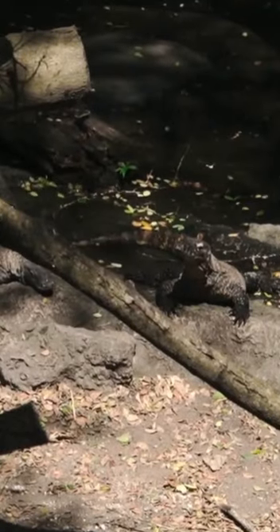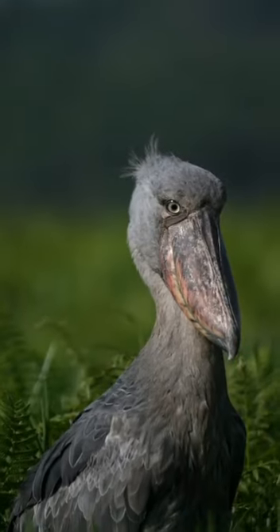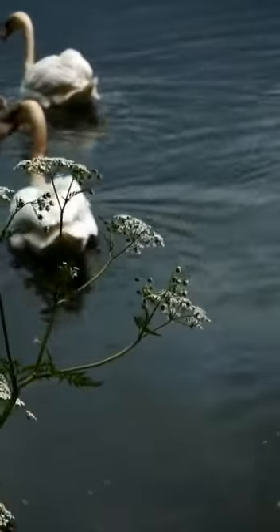Shoebills have a very striking appearance. They have a large body with a height of about 1.2 to 1.4 meters and a weight of about 4 to 7 kilograms. Their large, wide beaks resemble the shape of a boot.